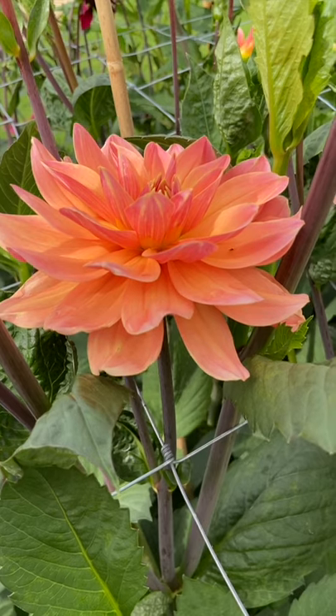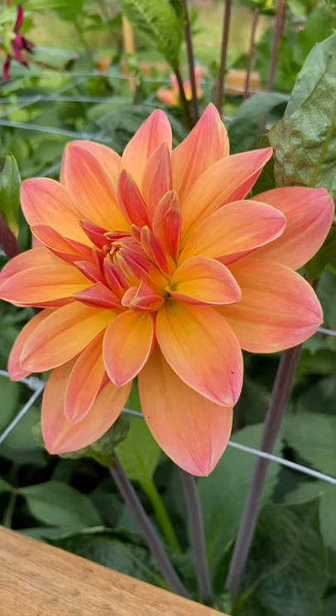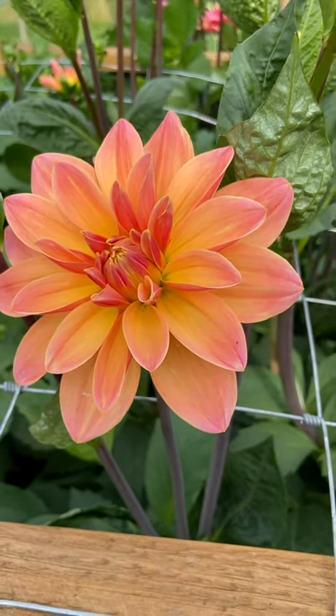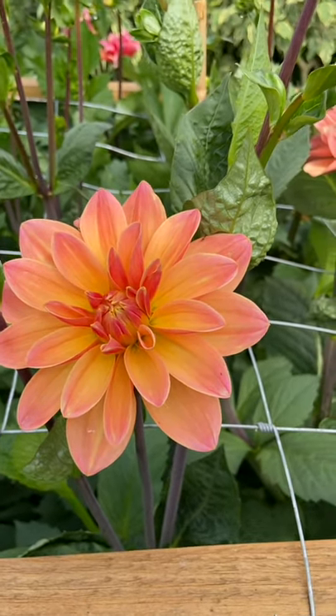The flower head is about 13 to 15 centimetres wide — just a really beautiful flower, especially in a flower bouquet or display. It's striking because it's so perfect in structure.